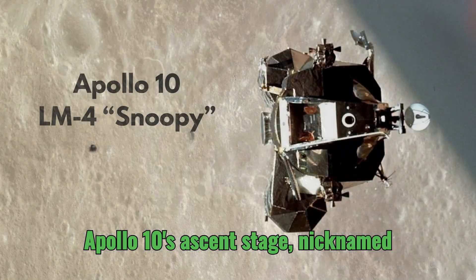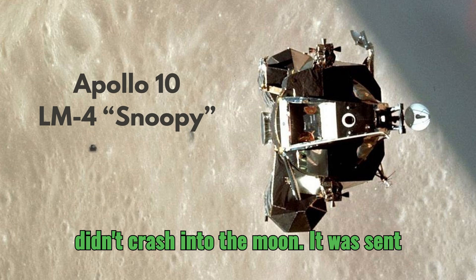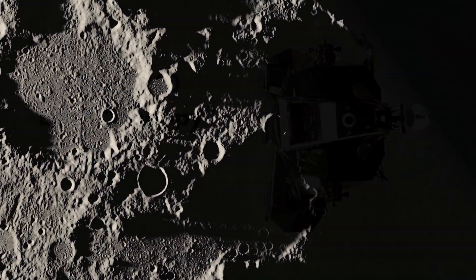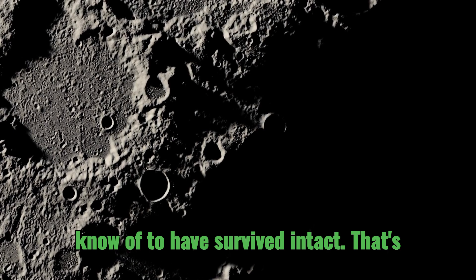Like Apollo 10's ascent stage, nicknamed Snoopy — that one was unique. It didn't crash into the moon; it was sent into a heliocentric orbit around the sun. It's the only flown ascent stage that we know of to have survived intact.